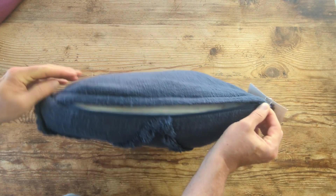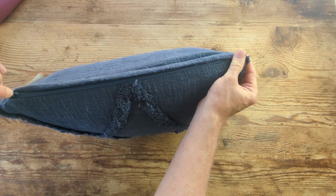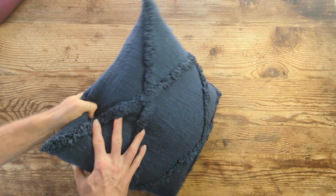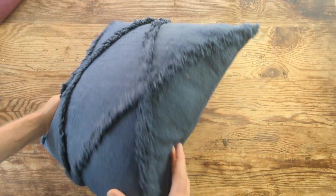And check this out — it has a zipper and you could change the insert if you wanted. Love that. The zipper's very durable. Love the texture of the pillow. It's just very well made and very fun. I really like it.